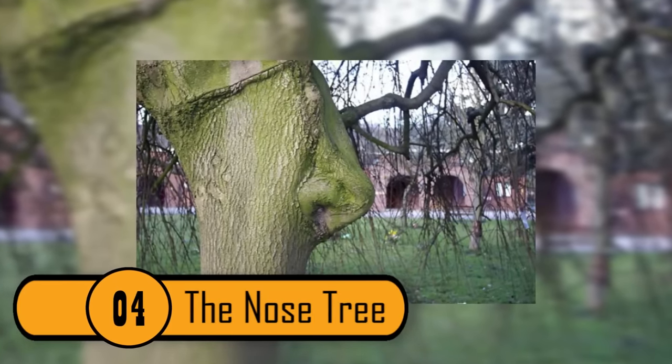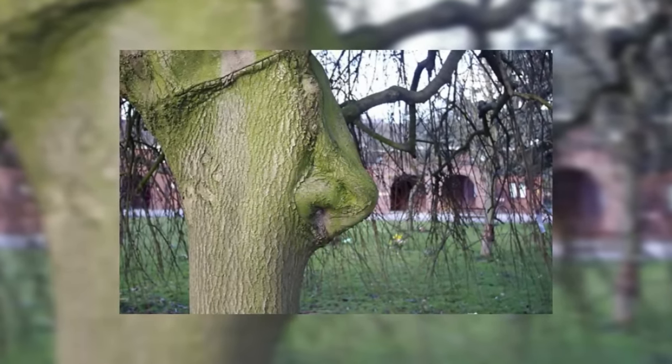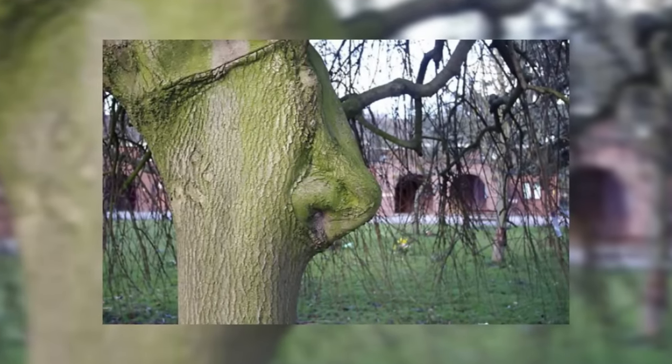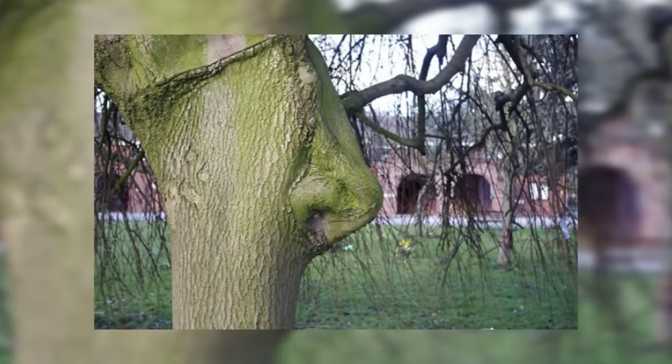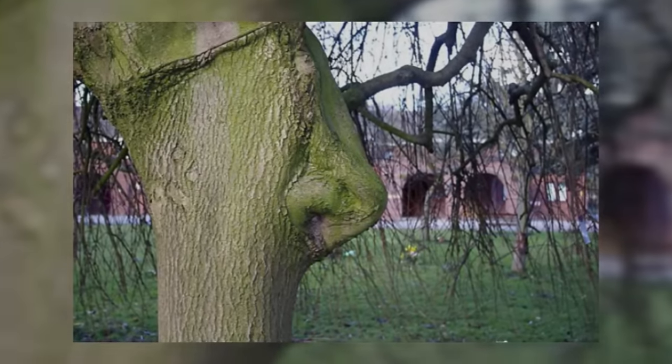The Nose Tree. This tree is not scary like the previous trees on this list, but it is very unique. It looks as though there is a nose coming out of the tree — it looks just like a human nose, complete with nostrils.